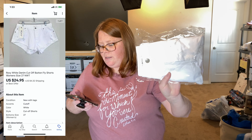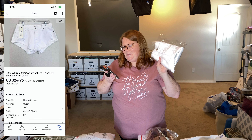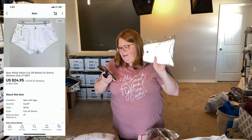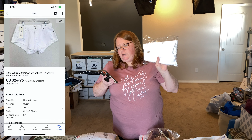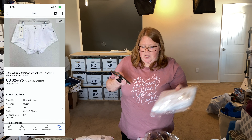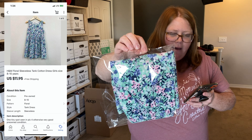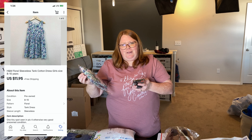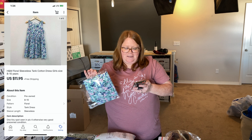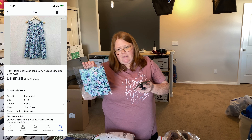Next up is a pair of women's Roxy shorts — I've had several pairs of these. These sold for $24.95 plus shipping; I bought them off Kidizen for $3 and change. Next is just an H&M girls dress — I have 50 cents into this from a garage sale. These only retail for about $5, but for some reason they still resell in the $12 range, which is what this sold for: $11.95 with free shipping.